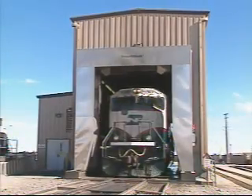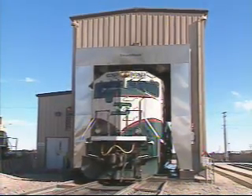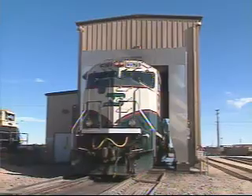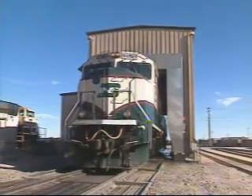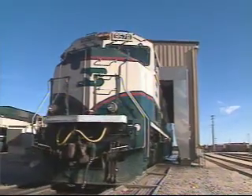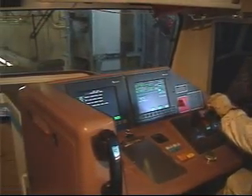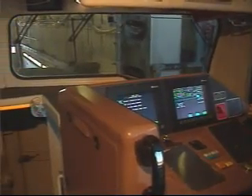Blowers usher the engine out of the wash tunnel, keeping debris and potentially hazardous water inside, enabling containment of possible pollutants. Eight minutes after entering the wash tunnel, the result is impressive. Consider the number of locomotives in your fleet, then consider the benefits of Smart Wash.